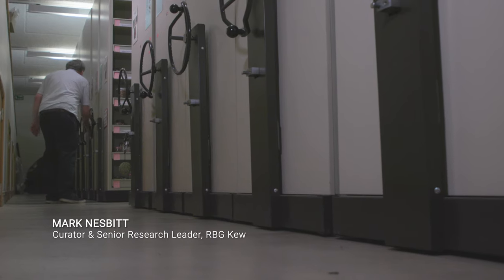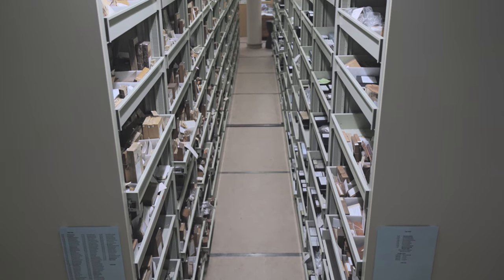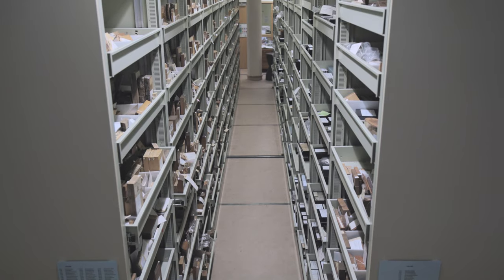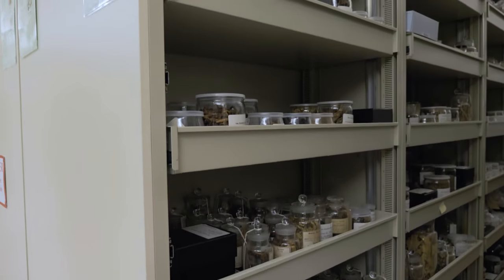I'm Mark Nesbitt and I'm Senior Research Leader for Interdisciplinary Research at Kew. We're standing in the Economic Botany Collection and in amongst these 100,000 specimens are around about 25,000 specimens of crude drugs — so plant-based medicines.